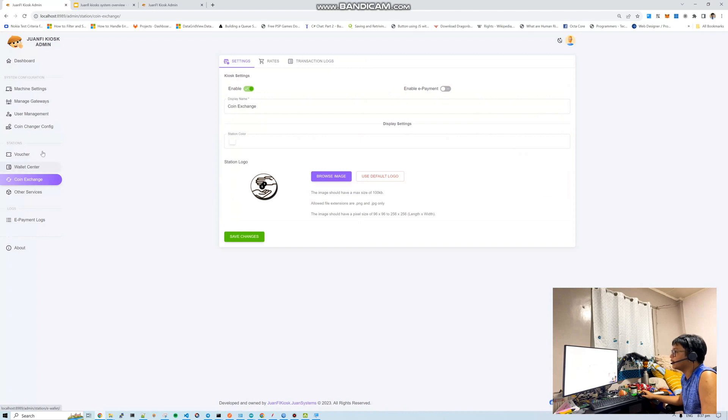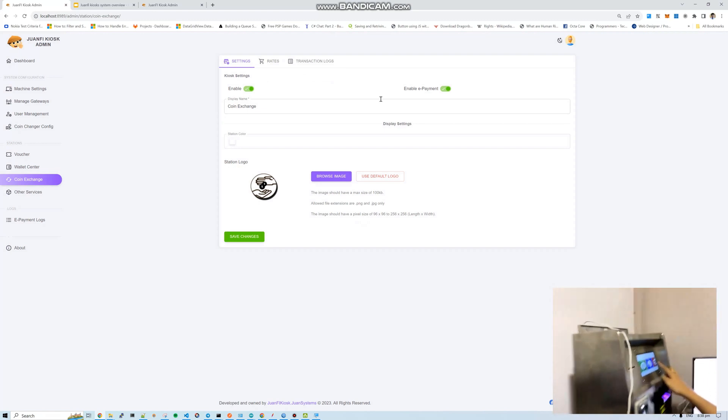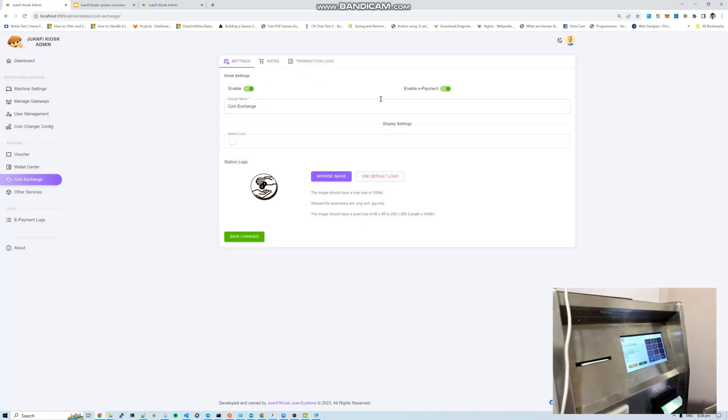Let's enable e-payment in the coin exchange station for testing. There are also rates settings for a service charge on coin exchange — you can mark up, though normally you wouldn't for cash. For GCash, you'd apply a charge. Let's test the coin exchange station: input the amount you want to exchange — say 20 pesos using GCash.